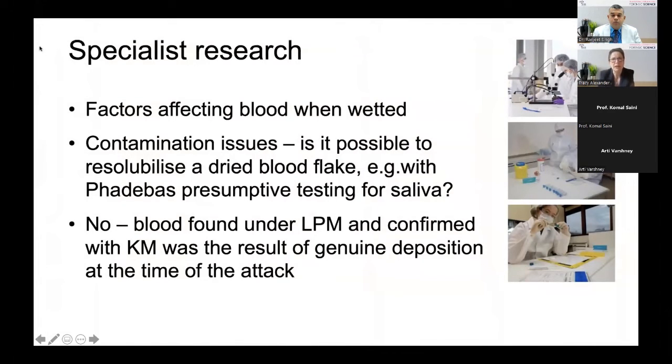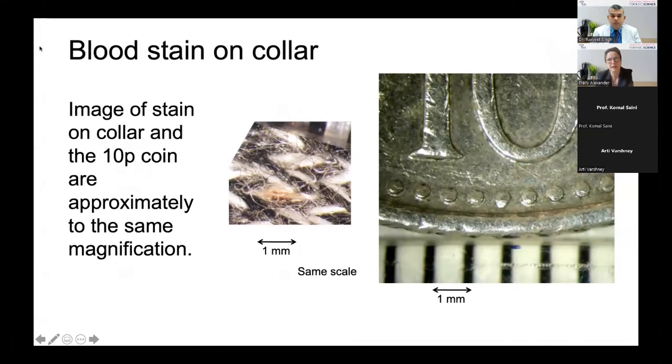We had the issue of the blood potentially being rehydrated when wetted, and one scientist — not doing any examination at all — was tasked solely with anticipating what the defence factors might be and then challenging those. They bought lots of similar clothing, put dried blood flakes onto it, and tried to rehydrate those blood flakes to see if they could make it look like our evidential sample. If challenged in court — could this have been dried blood that was rehydrated? — we were able to say no, we cannot make a dried blood flake look like the one we found examining the item centimetre by centimetre under low-powered microscopy.